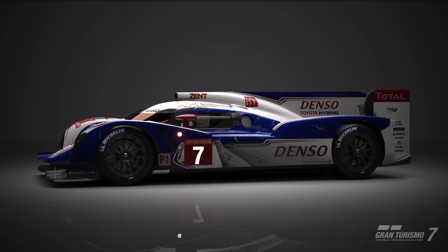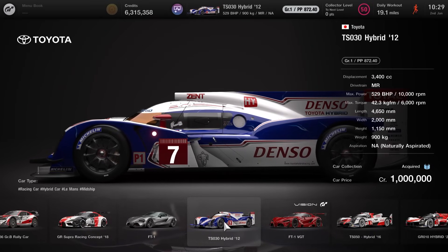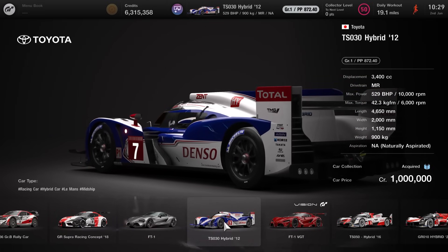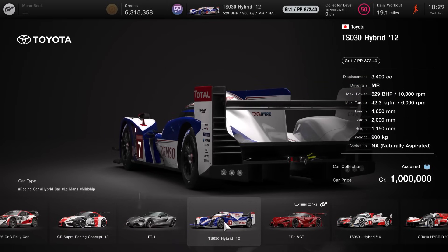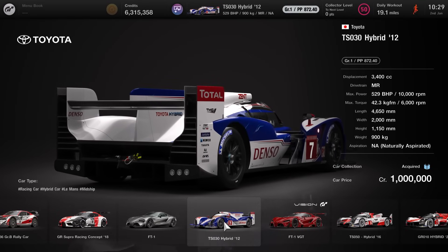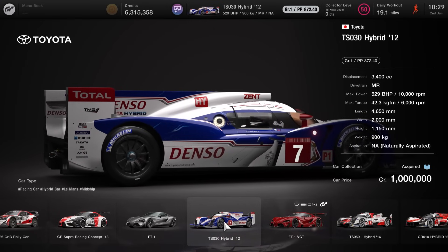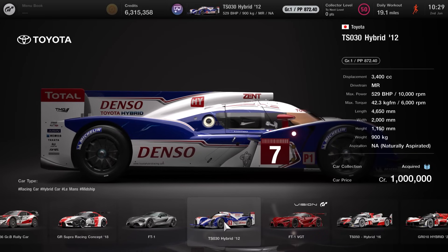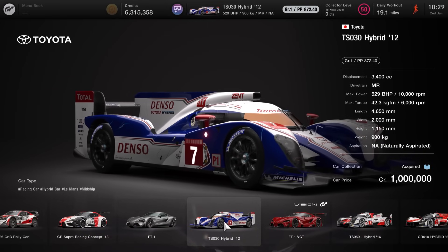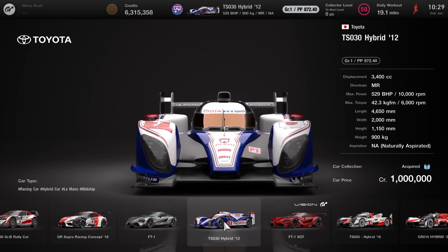Let's start off the review as always by checking out the price point. The Toyota TS-030 Hybrid from 2012 costs 1 million credits, which is a fairly decent price for a Group 1 machine, especially the LMP1 machinery. It has 872.40 PP, 529 BHP, naturally aspirated, and weighs 900 kg — so a little bit more than the Jaguar XJR9 that we saw yesterday, and also takes away a slight PP advantage as well.